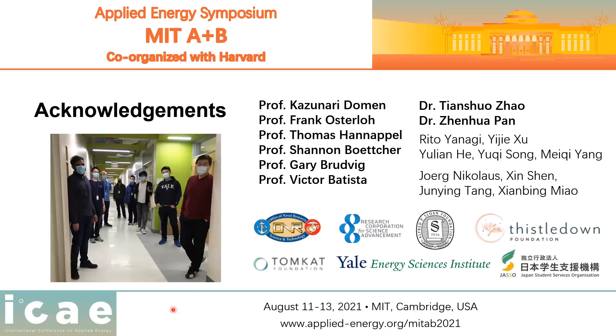There is a lot of work to do. I want to thank my very enthusiastic and respectful group, especially Dr. Qian Shu Zhao and Dr. Zhenhua Pan, who have taken faculty positions. I also want to thank many helpful and inspiring collaborators, including Professor Dolman, Professor Oslo at Davis, Professor Thomas Hennepel at TU Ilmenau in Germany, Professor Batcher, Professor Brutwig, and Professor Batista. Funding started with the Tomcat Foundation and Geo Energy Science Institute, and recently the Office of Naval Research for coating support, as well as the Research Corporation, Sloan Foundation, and Thistledown Foundation for the photocatalysis work. Thank you for listening.